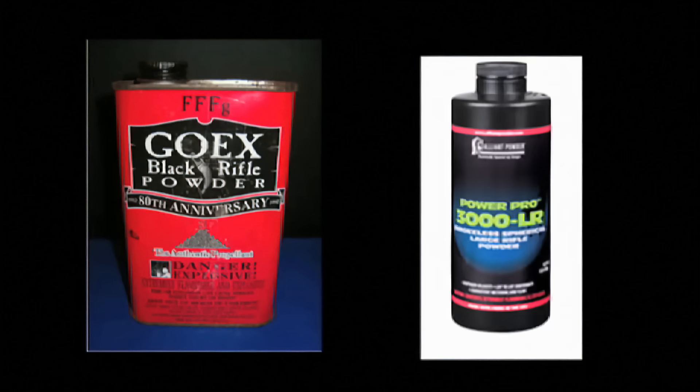Let's begin way down the scale with black powder, or smokeless powder, which many modern rounds use. Now, usually smokeless powder doesn't even detonate — instead, it deflagrates.